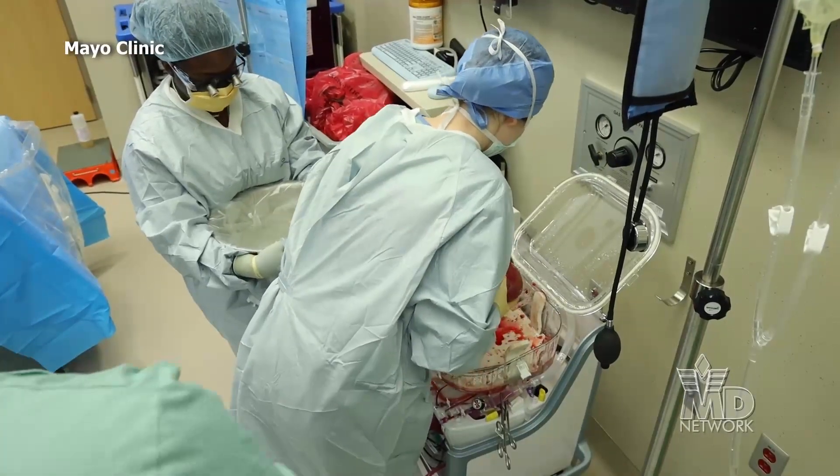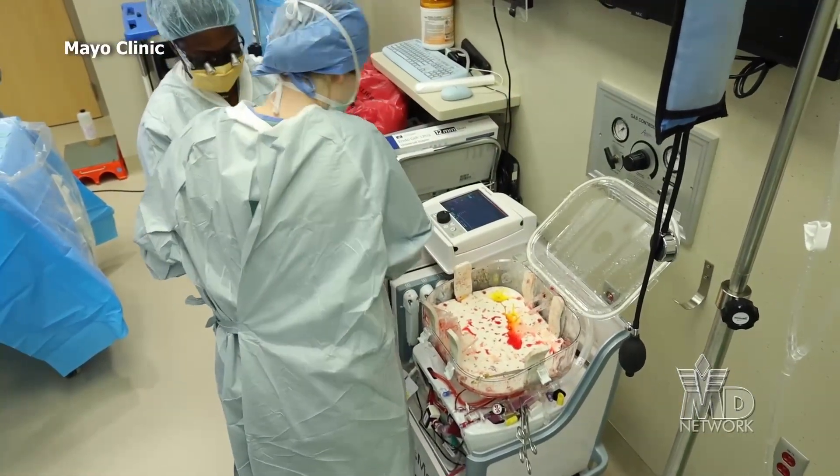The technology is also being used for heart and lung transplants. For the Mayo Clinic News Network, I'm Jason Howland.